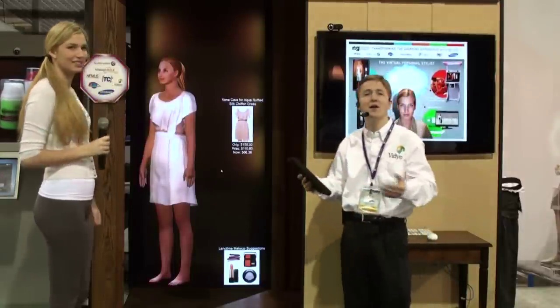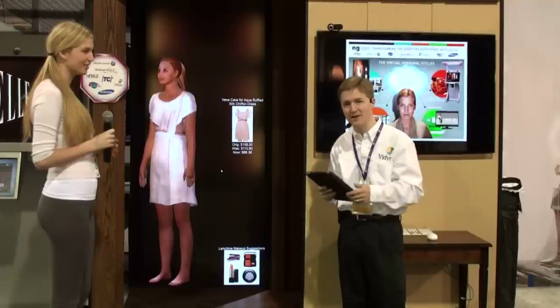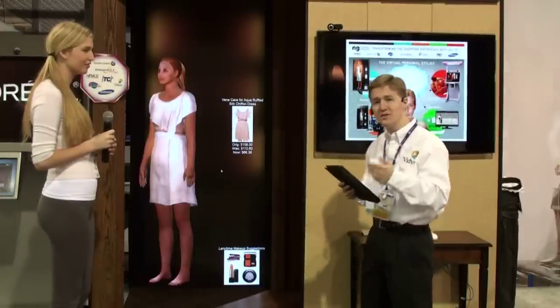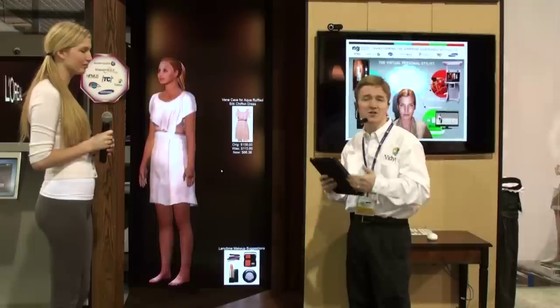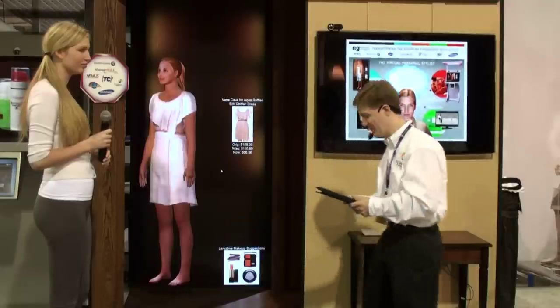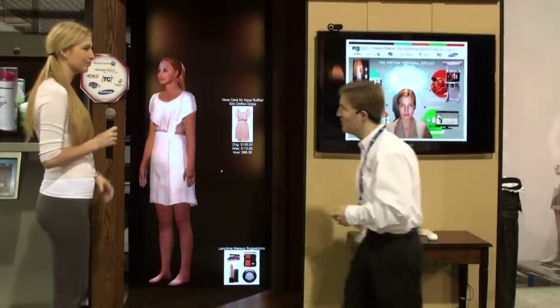At this point, Hannah can go ahead and purchase the item directly. She can also save it to her profile, and as we'll see in the at-home experience, she can then share it with family and friends via social media. Let's move on — Hannah has the dress she was looking for.